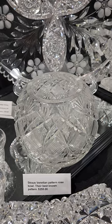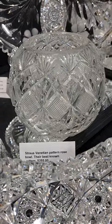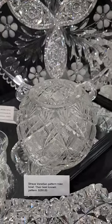There's a 6-inch diameter rose bowl cut in Venetian by Strauss — that's probably their best-known pattern from the 1893 catalog. And it's only $255.